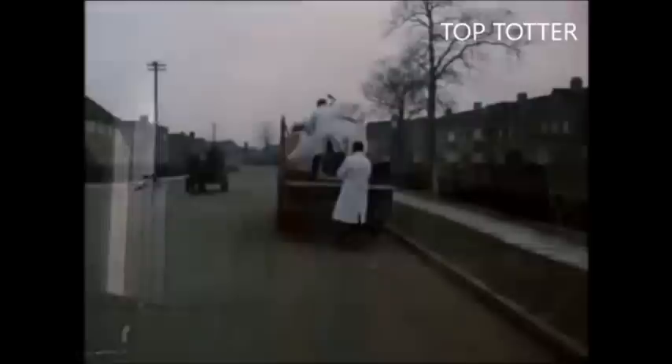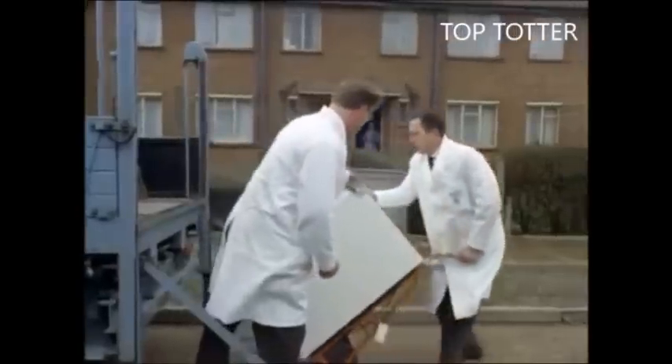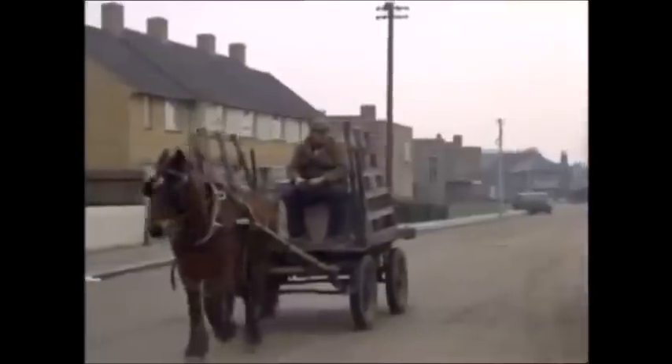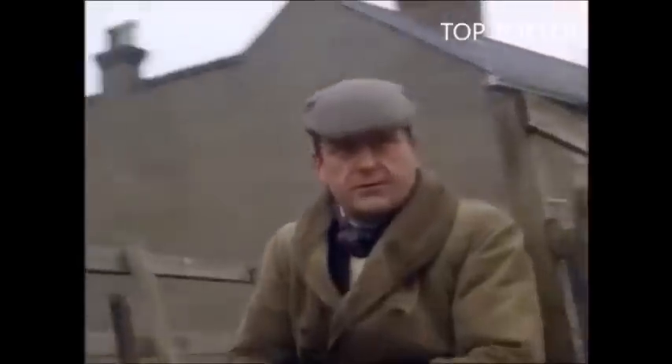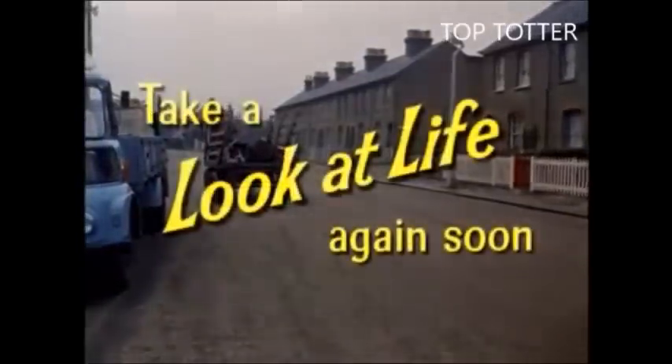And where do you think that particular fridge ended up? You guessed it the first time. And to think she thought she'd really got rid of that old cooker. Well, maybe she had, in a way. But don't forget the totter — he's made a mental note. He'll be back again in a few years.